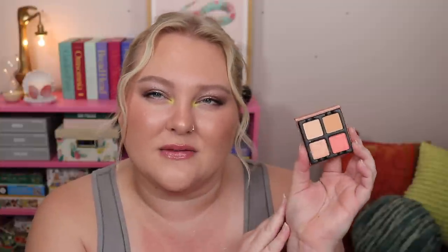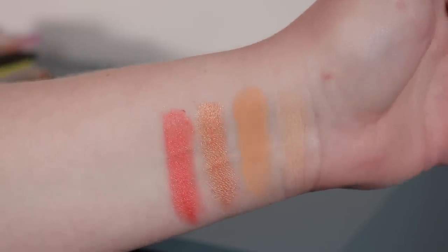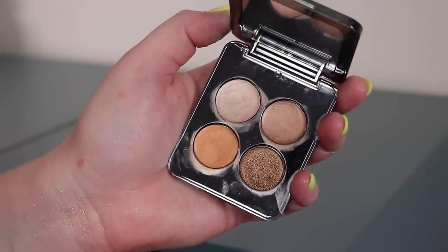I also picked out a Viseart quad — the Peche quad. I recently fell in love with the Viseart formula. This one is perfect for monochromatic eyes. There's a bright peach in here that's such a fun color as a wash all over the lid. When I say one-shadow look I usually mean simple — maybe two shadows and an inner corner highlight. These peachy tones always bring out the blue in my eyes. The Peche quad is such a pretty option.